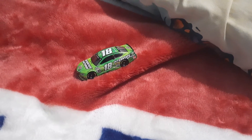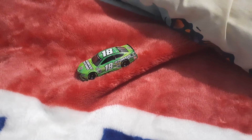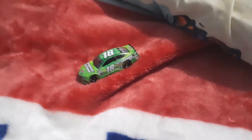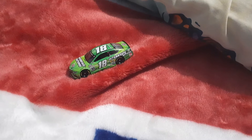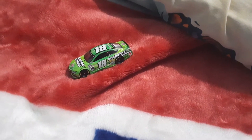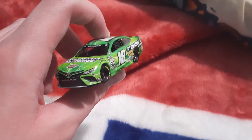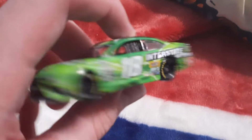Hello everybody, welcome back to another diecast review video. In today's video we've got Kyle Busch's number 18 Interstate Batteries Joe Gibbs Racing Toyota Camry. Now before we get into it, I'm not a big fan of green cars to be quite honest, but this one has to be one of my favorites. I'm pretty sure Paul Nicholson Rowdy fan 2015 will really like this video, so let's begin.